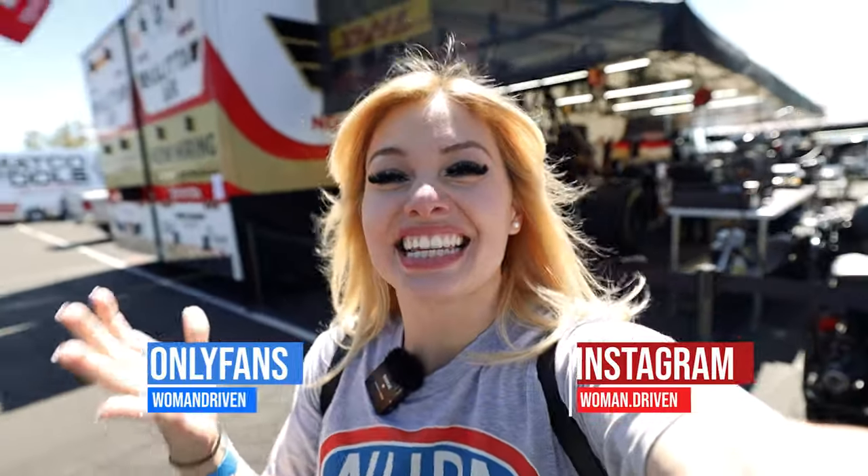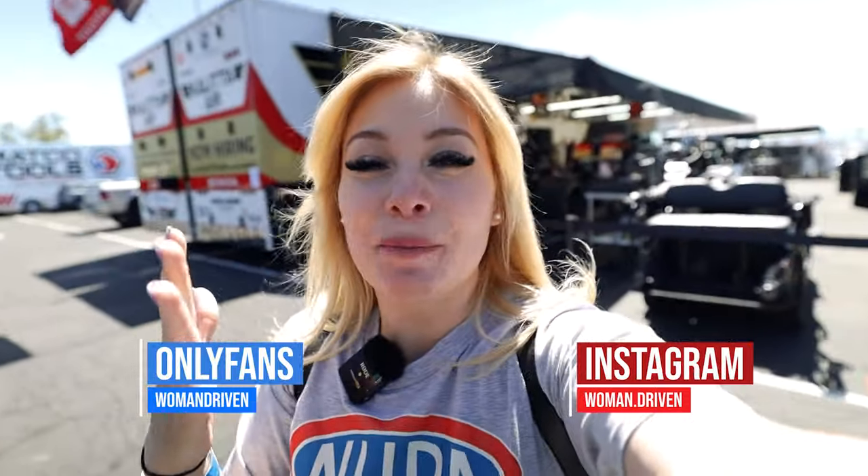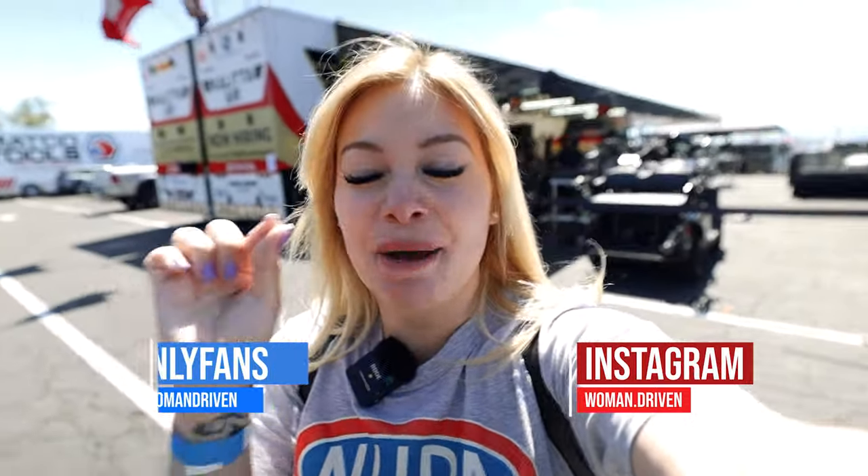Today is a great day because not only am I at NHRA in Phoenix, but today is also the day I pick up my '68 Camaro. By the time you guys see this video, you would have already seen the delivery video — and I'm so excited because what's better than NHRA and getting another classic?